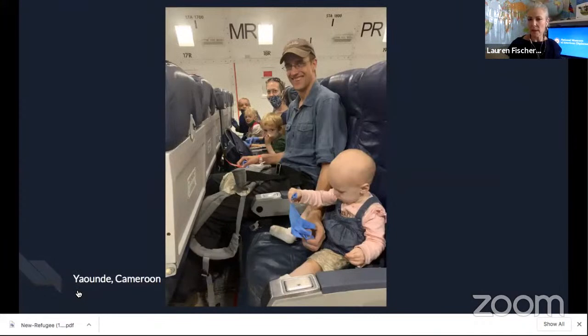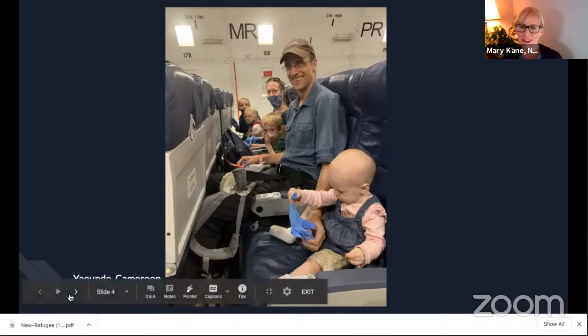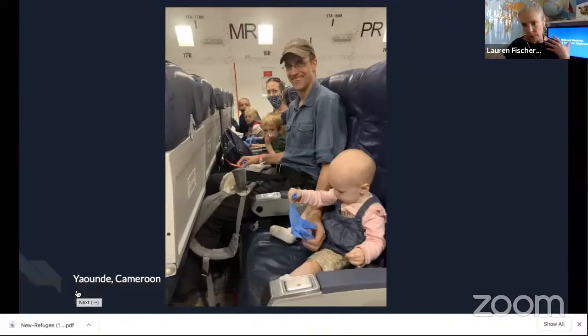These people in the next image are not sick — they're a family being brought back from Cameroon with their entire family, including very small children. Making sure all the kids could sit with their parents and that everybody was as comfortable as possible in a cargo plane. So you're able to get the sick people home as well as repatriate the others at the same time.